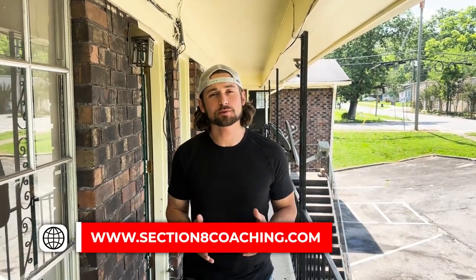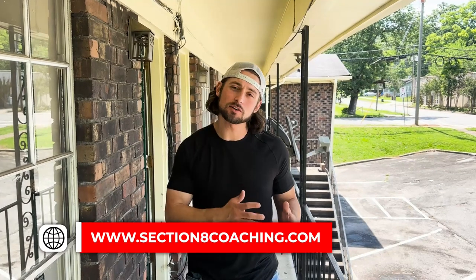Hey guys, Rhett here. A lot of people ask me if my clients also do multifamily and large multifamily portfolios — the answer is yes. I am here today at one of my client Brandon's first apartment buildings. I'm so excited to bring this to you. This is a seven-unit apartment building.